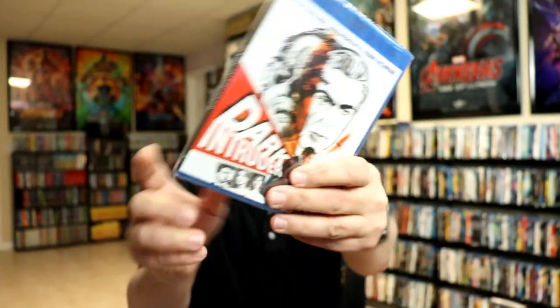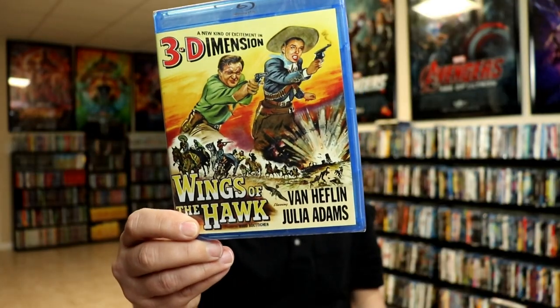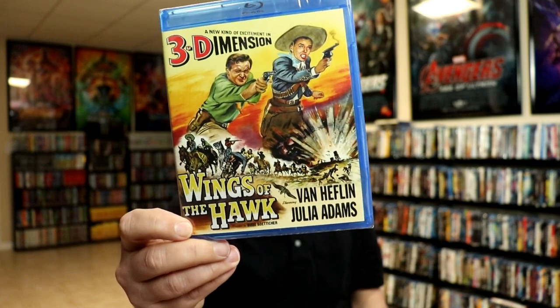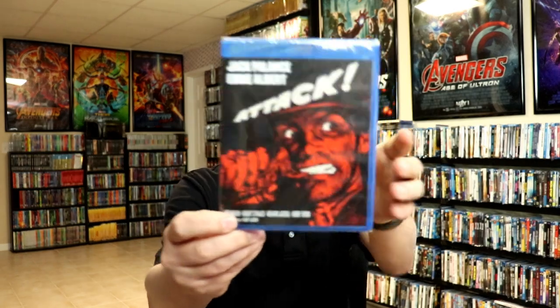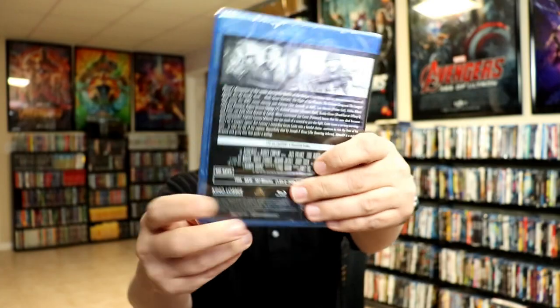I got Wings of the Hawk — this is a 3D movie and an old Western, so I definitely wanted to have this one in the collection. Another reason to watch movies on the 3D TV. I got Attack with Jack Palance and Eddie Albert — it's an old war film.